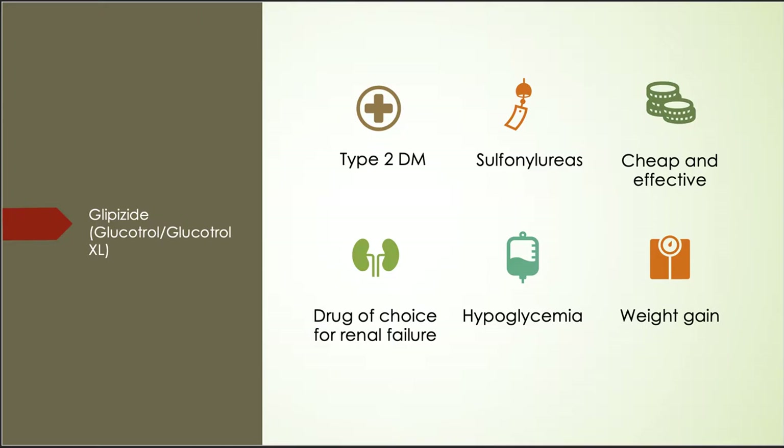Glipizide belongs to a class called sulfonylurea. Basically, Glipizide stimulates the beta cells to secrete insulin. The reason Glipizide has been used widely is because it's cheap and pretty effective in lowering blood sugar. In addition, Glipizide is the drug of choice for renal failure, so there's no need for dose adjustment in patients with chronic kidney disease.